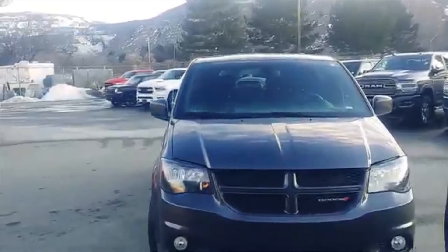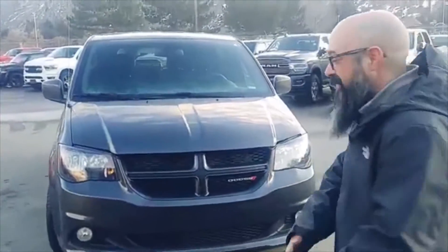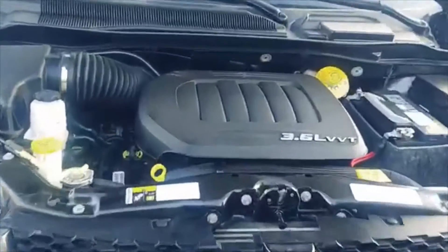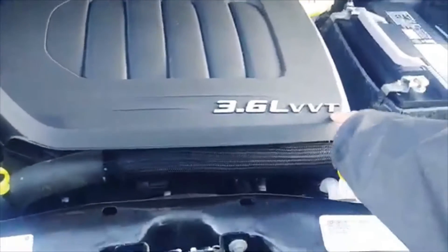This is a 2018 Dodge Grand Caravan GT — my favorite. Let's take a look underneath the hood at the engine: 3.6L VVT. What does VVT stand for? Variable Valve Timing.